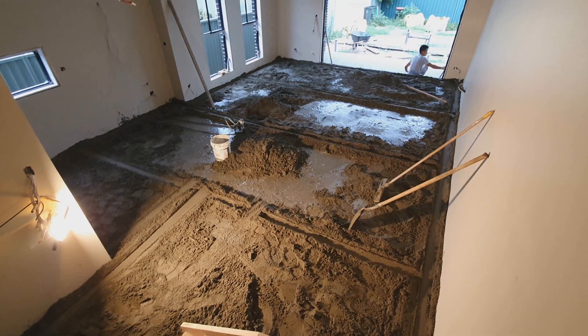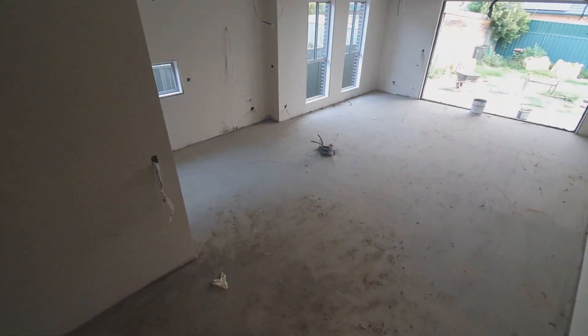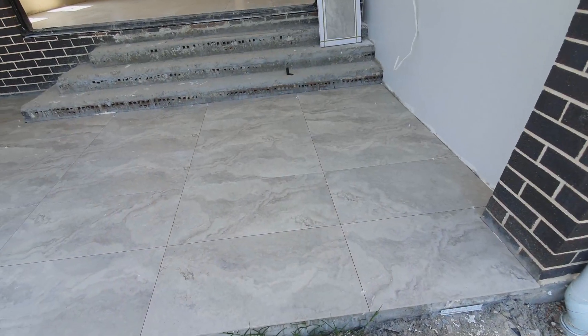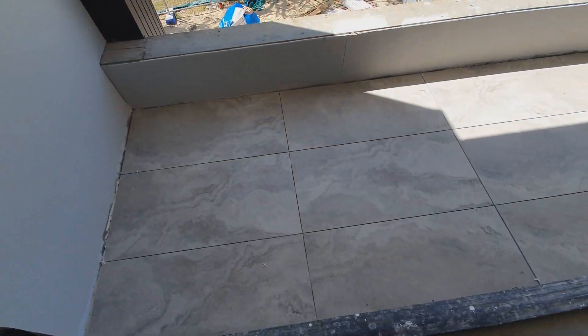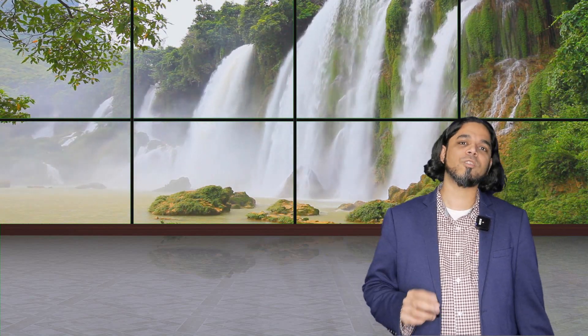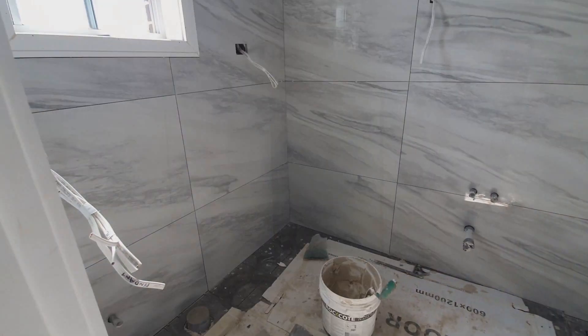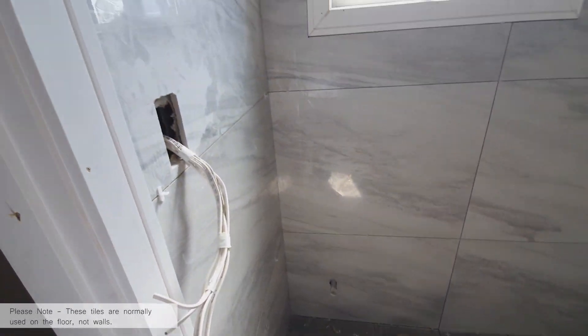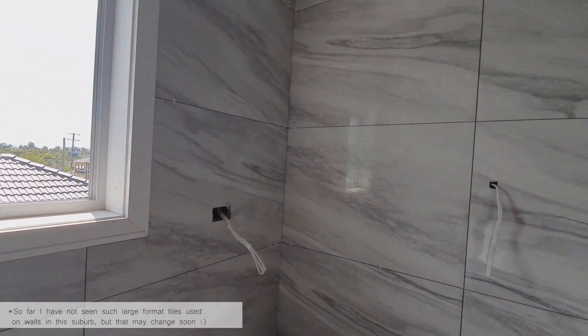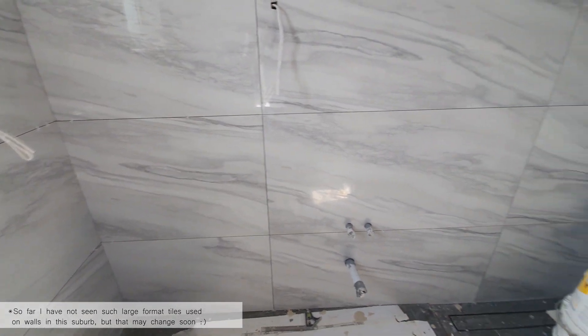A licensed waterproofing tradesperson comes in to do the waterproofing — an important step that is inspected by the certifier, and a certificate is issued. After that, the screed bed is put down for tiling to begin. The screed needs about two days to dry before tiling starts. Once tiling is done, the house is near completion. In this build we selected large format tiles for the bathroom — 1.2 meters by 600 millimeters — which are hard to lay but create a seamless, minimalistic look.